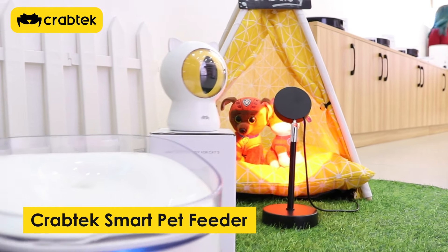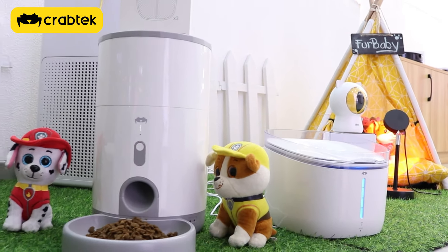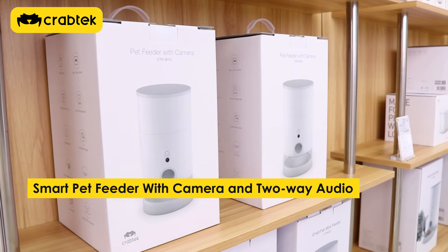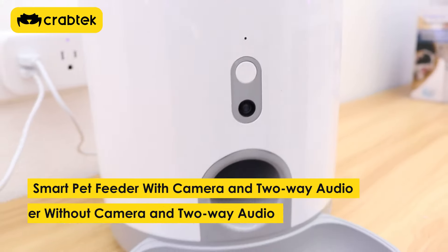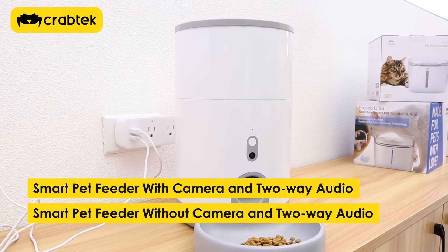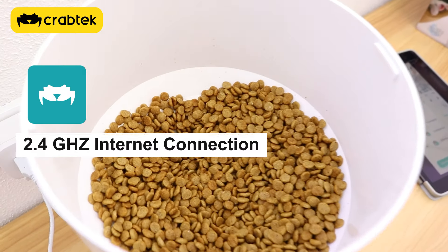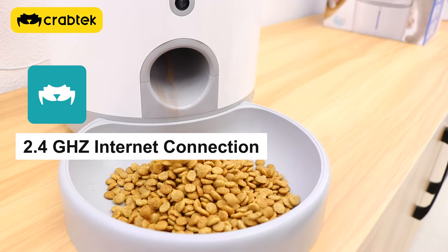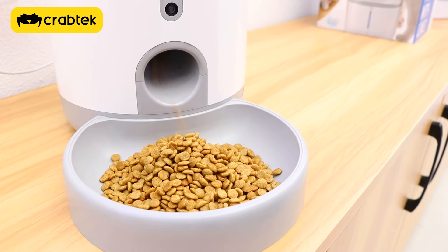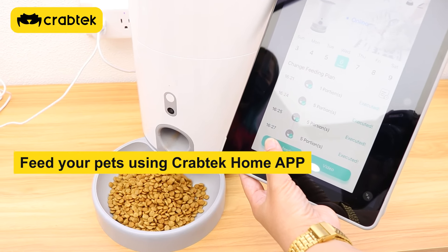Last on our list is our Smart Pet Feeder. We have two types: the Smart Pet Feeder with camera and two-way audio, and the Smart Pet Feeder without camera and without two-way audio. This can also be controlled using our CrabTech Home App as long as you are connected to a 2.4 GHz internet connection.